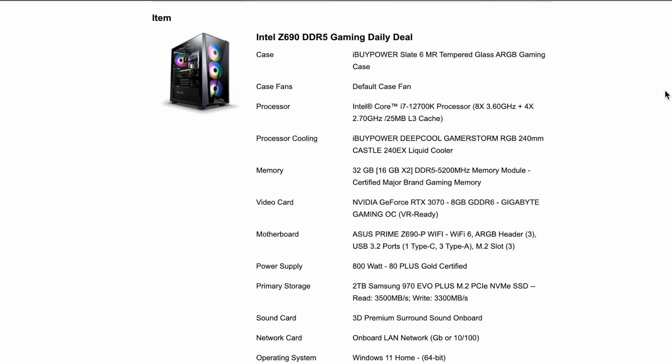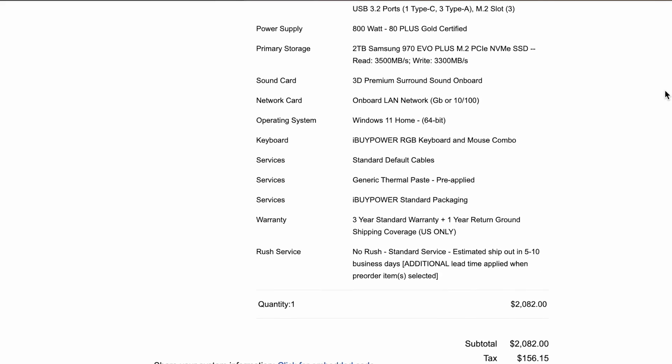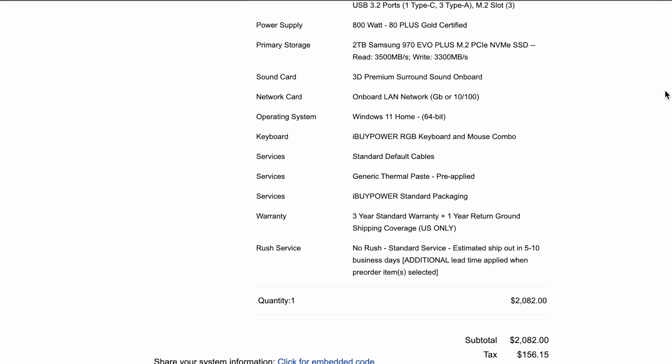If you want my exact build, here is everything that is in my PC VR build. If you are building it yourself you can probably get it for a lot cheaper than what I paid, because I basically paid for someone to build it and ship it all the way from California to Florida. So if you want it fast and want to do it yourself, I recommend using Newegg and building it yourself. I'm going to put my iBuyPower referral link in the description below so if you want to check them out, definitely use that link.